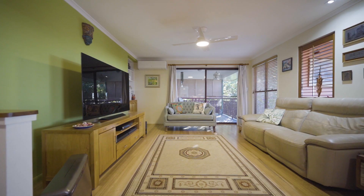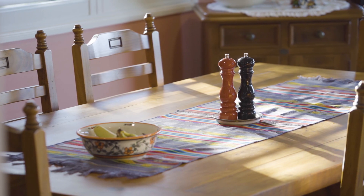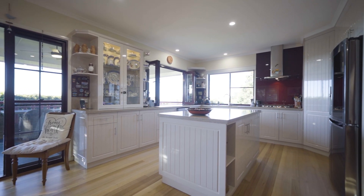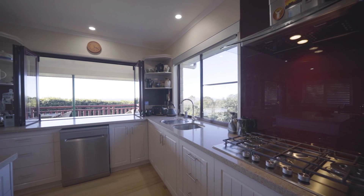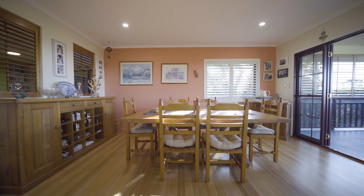Set over two levels, the home features fantastic living areas with polished timber floors, three bedrooms and two renovated bathrooms upstairs, plus a beautiful kitchen, lounge and dining area flowing out to a fantastic north-facing deck.